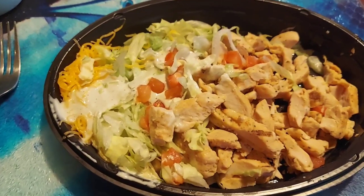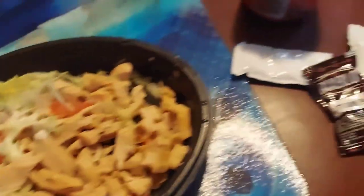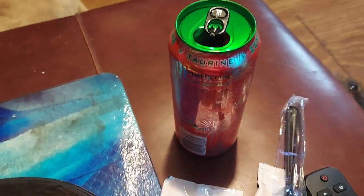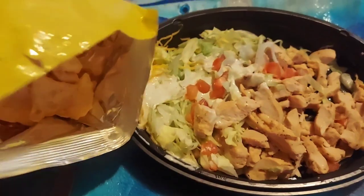I got a Taco Bell Power Bowl with no beans, rice, or sour cream — extra chicken. I've got some Diablo sauce to put in it. I'll have a zero sugar watermelon Monster and some bacon and pork skins.